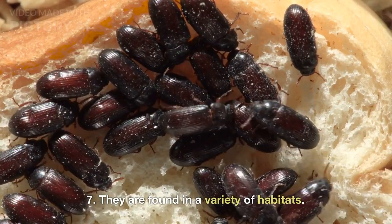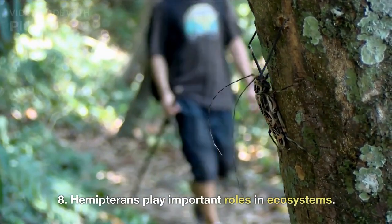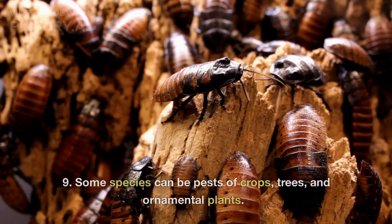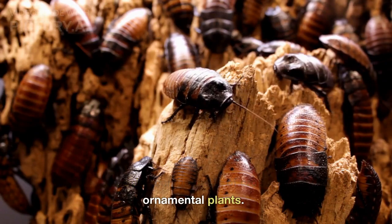They are found in a variety of habitats. Hemipterans play important roles in ecosystems. Some species can be pests of crops, trees, and ornamental plants.